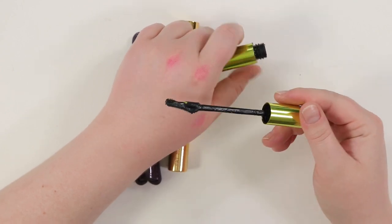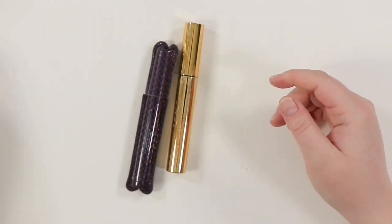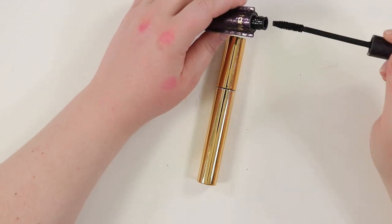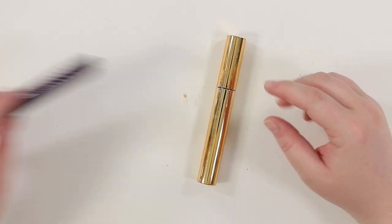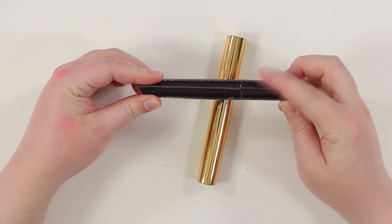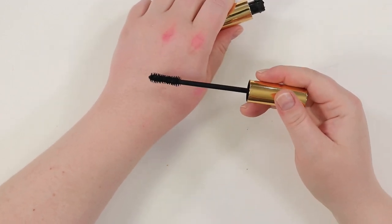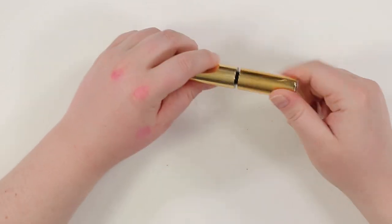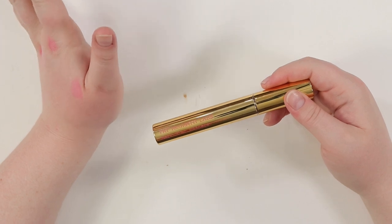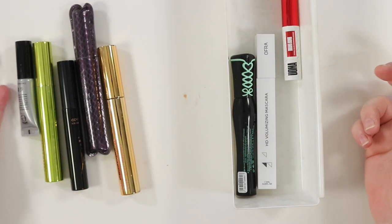Giving the Oma Beauty Drama Bomb mascara another try — the hourglass-shaped chaotic wand is appealing. Tossing Urban Decay Freak — too old despite working okay. The Tarte mascara was a cult classic with a nice thin wand but it's expired. Pat McGrath Dark Star is also too old — and for the price, it wasn't impressive enough to repurchase. Final count: keeping only 3 mascaras — open mascaras go bad, no point hoarding them.